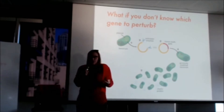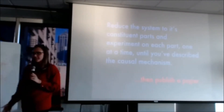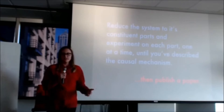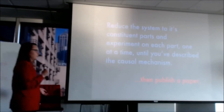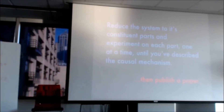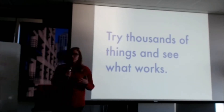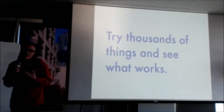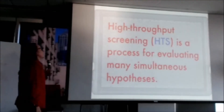So what do we do if we don't know what to do to the genome? In an academic environment, you might reduce the system to its constituent parts and experiment on each part one at a time until you arrive at some causal mechanism — and hopefully graduate or publish a paper. This is just reductionist science, but the problem is it can be really, really slow, especially when you think about how big genomes are. At Zymergen, we take a different approach: we have a platform with the ability to try thousands of things — ask thousands of questions in parallel — and just see what works. We do that with high throughput screening.